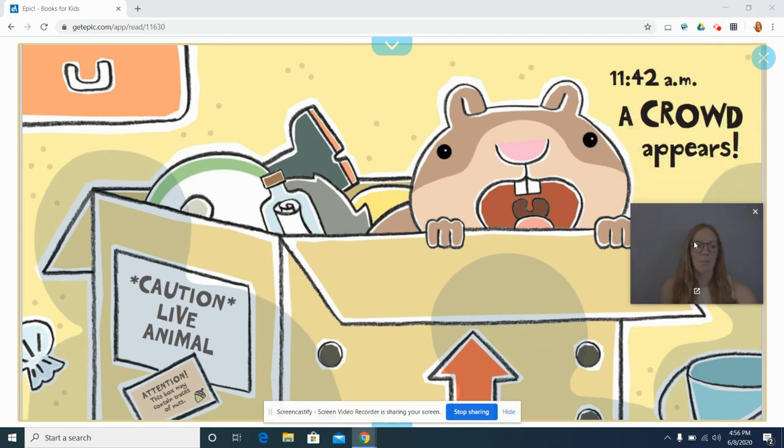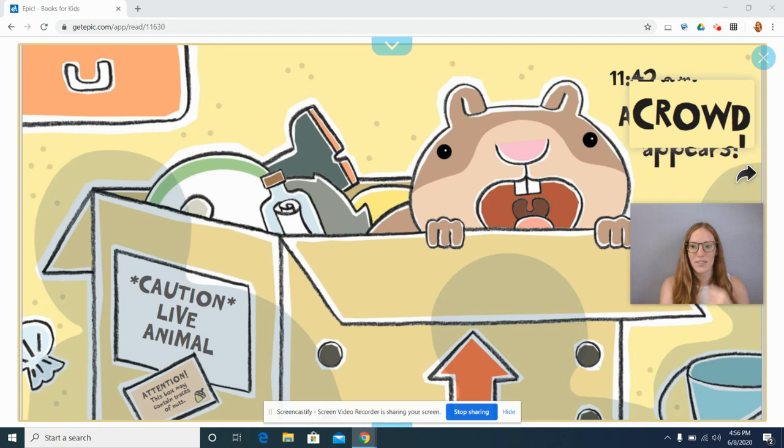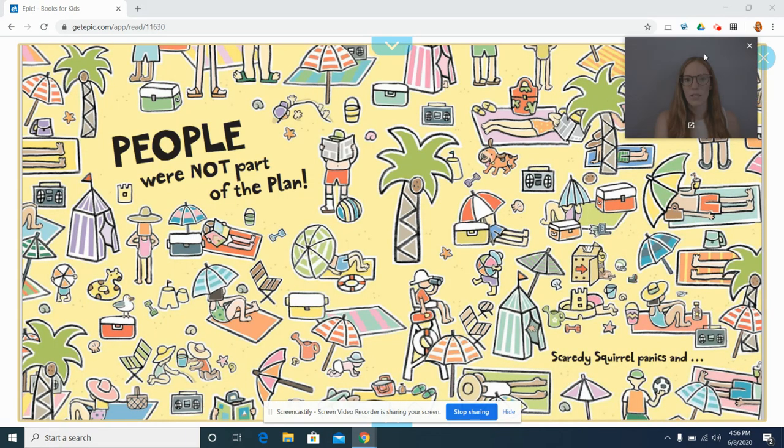11:42am — a crowd appears. Oh no. Really quick, let's stop and make a prediction. What is going to happen? What is this crowd? Who is appearing? Let's find out, friends.